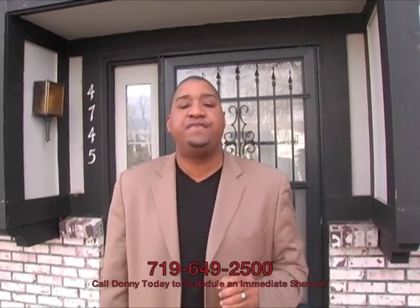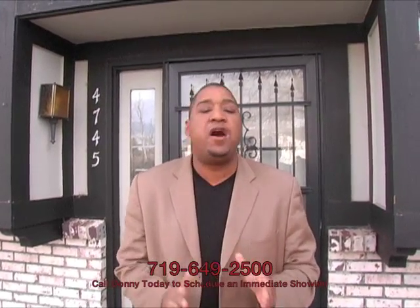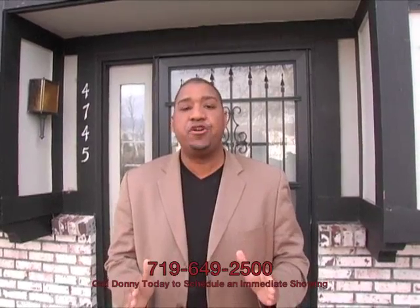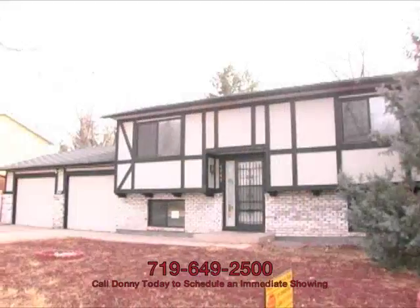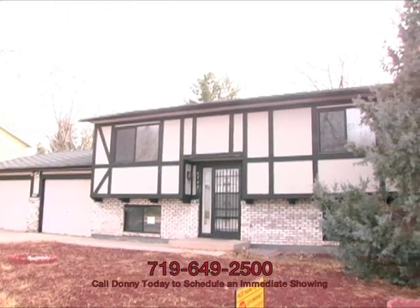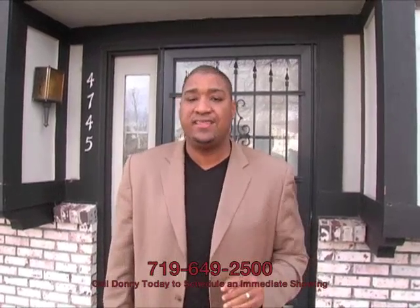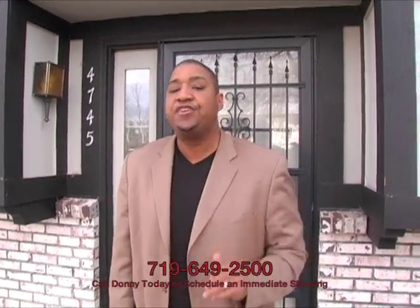We're standing in front of 4745 Picturesque Circle. This home is in the Candlewood subdivision, basically North Carefree and Oro Blanco area — really nice neighborhood. It features four bedrooms, two baths, two-car garage, a little over 1,700 square feet of living space. Retail throughout this neighborhood is between 180 and 190 all day long. This thing is listed at 160 grand. I think you're going to like this property. Come on in, let's take a look.